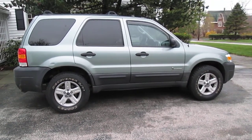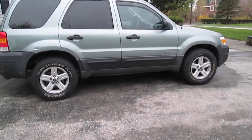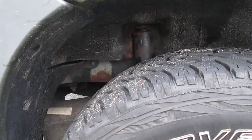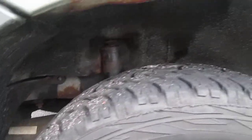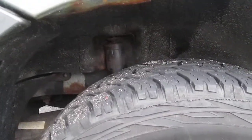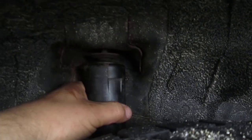Alrighty, got a quick little Wednesday update for you guys. First update is the Escape — it needs rear shocks. I was on my way home from work last night on my usual route, went over a bump, heard a funny noise coming from the rear end. I checked it out when I got home, and looking at the passenger side rear shock, you can see the stud on top just rotted right through.